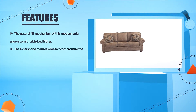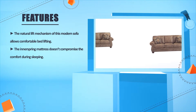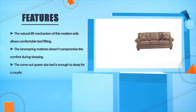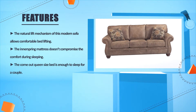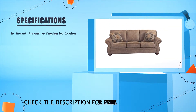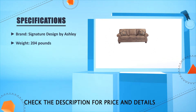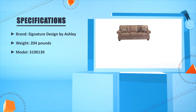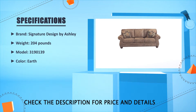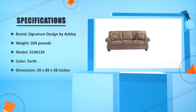The natural lift mechanism of this modern sofa allows comfortable bed lifting. The inner spring mattress doesn't compromise the comfort during sleeping. The queen-sized bed is enough to sleep for a couple. Brand: Signature Design by Ashley, weight: 204 pounds, model: 3190139, color: earth, dimensions: 39 x 89 x 38 inches.